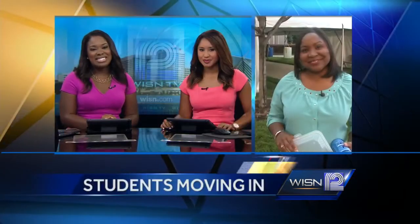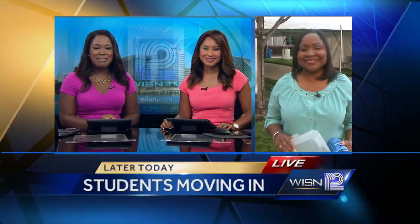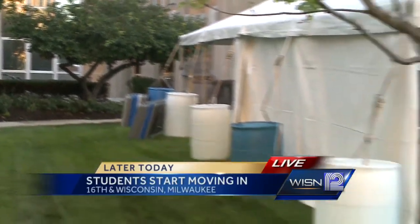Moving in and going green — those are two things happening at Marquette University today as freshmen get ready for class. WISN 12 News Tama Ponton is live on campus this morning. Good morning Melinda and Maryann. We're in front of the residence hall here, where this is going to be the location where some 2,000 new freshmen get any information they need to begin their college journey here at Marquette.